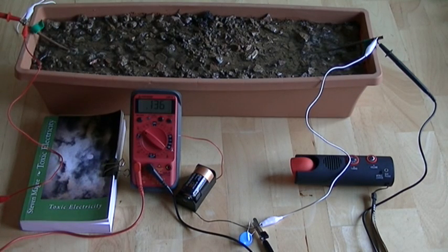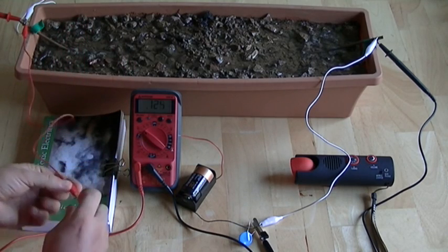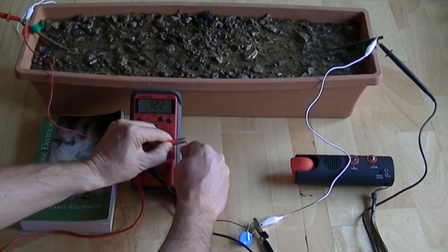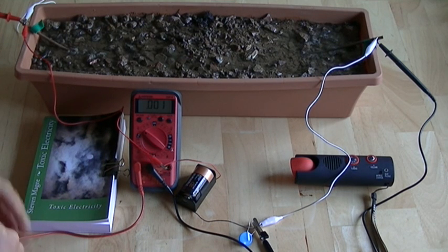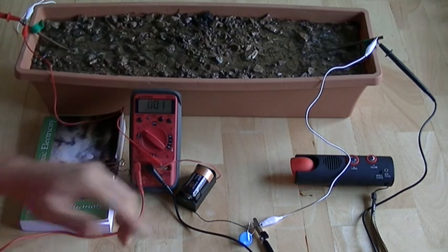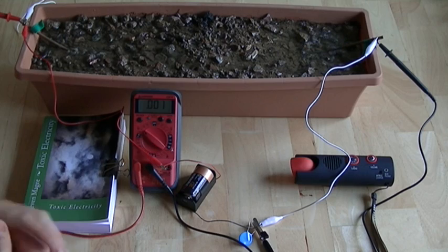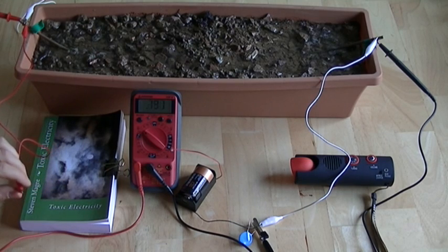We've got very good radio reception right now. Let's see what happens when we short it to the battery. You can see our voltage has gone to almost zero and we've lost our radio reception. The current is now coming down here through to the garden electrode — it's bypassing the circuit — and it's had a significant effect on our radio reception.